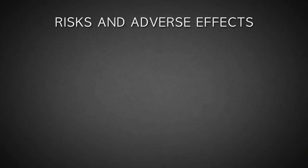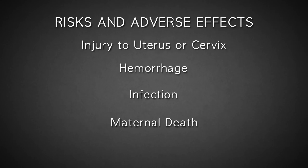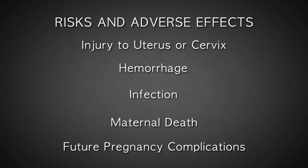The risks of suction D&C include perforation or laceration of the uterus or cervix, potentially damaging the intestine, bladder, and nearby blood vessels, hemorrhage, infection, and in rare instances, even death. Future pregnancies are also at a greater risk for loss or premature delivery due to abortion-related trauma and injury to the cervix.